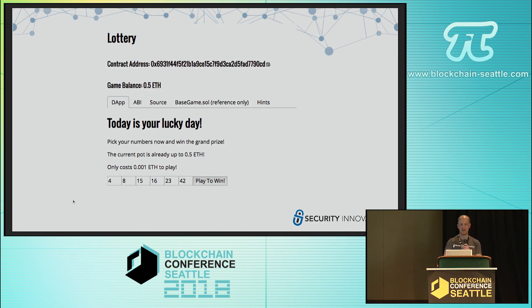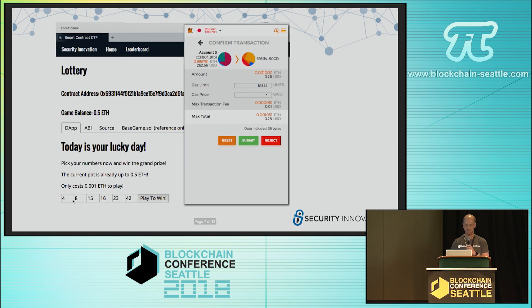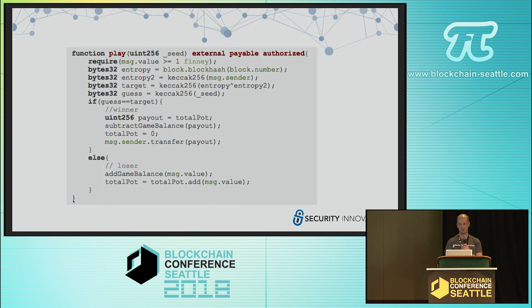Here's an example of one of the dApps. We are hosting downstairs at our booth a couple of laptops, so if anybody is interested in giving this a try, we'll be able to have you try it downstairs. In this case, the app is a lottery system where if you enter the right set of numbers, you win the pot; if not, you pay a little fee. We provide an interface so you can use it the same way you would use any other decentralized app via MetaMask or a Web3 provider. We also provide source code so you can look through, see exactly how it was made, and identify where the vulnerability is.